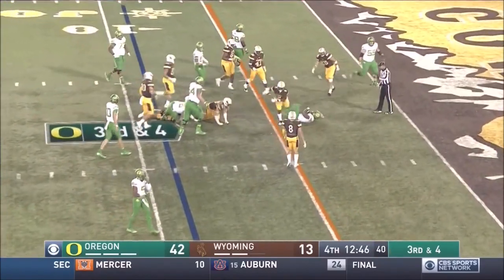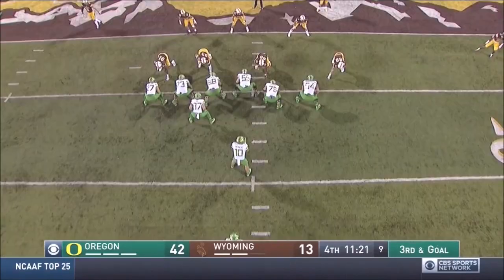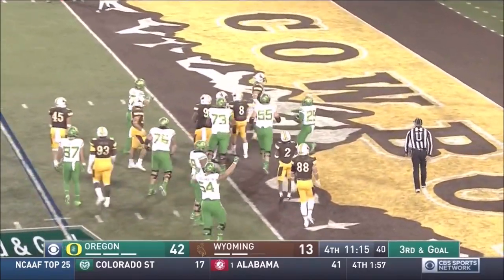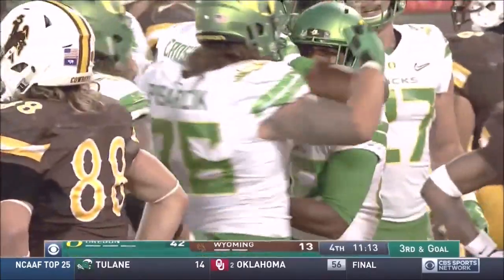Freeman straight ahead, inside the five — enough to move the chains and make it first and goal for Oregon. Herbert hands off, left side, Benoit with a head of steam into the end zone. The Ducks cap the drive with a touchdown.